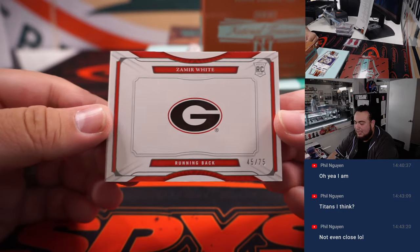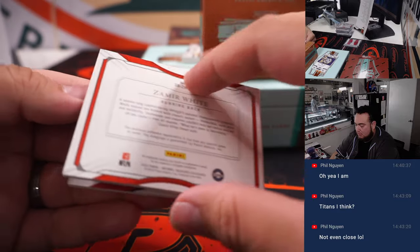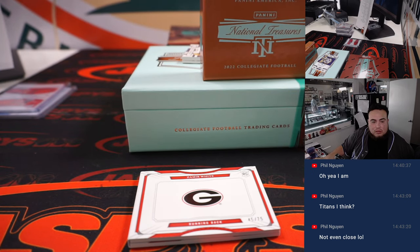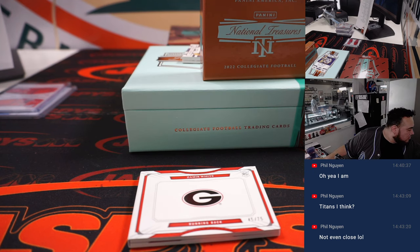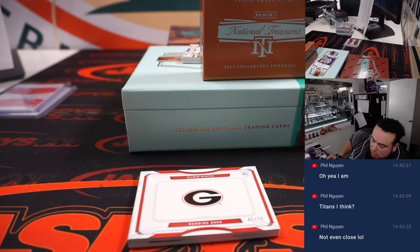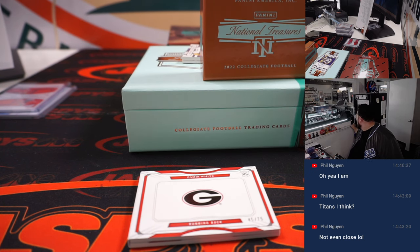We got Zamir White /75 — very nice right there. Zamir White is going to the Las Vegas Raiders. Raiders is Jeffrey.